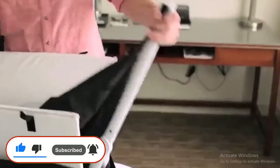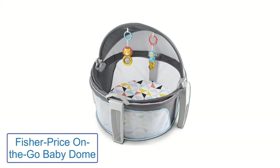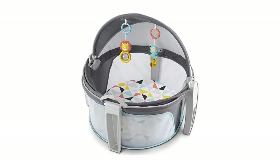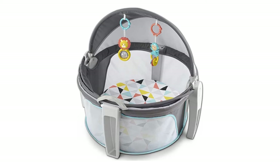Number 1: Fisher Price On the Go Baby Dome. If you need the best bed for your kids, this is the right one for you. This Fisher travel cot has many qualities that make it an excellent alternative for investing your money in your child's comfort.